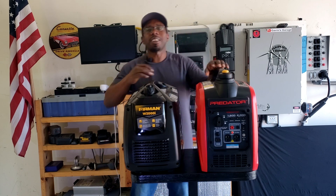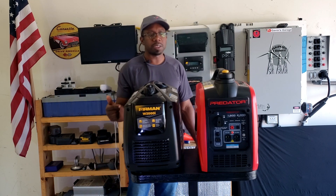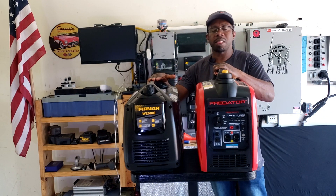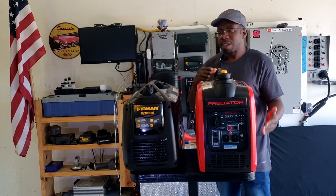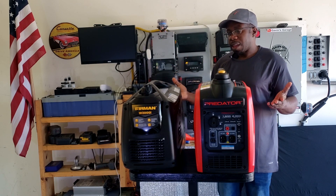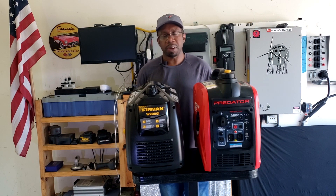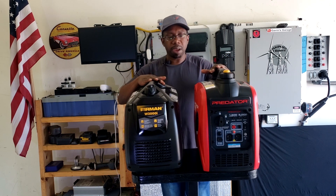Hey guys, welcome back to Gavin's Garage. I just did a review on the Furman 2000 and I wanted to do a comparison with the closest generator, the Predator 2000. They both have 1600 running watts, 2000 watt peak, and they're both pretty close in price. Costco's going aggressive with the sale, but at regular price they're pretty much close.